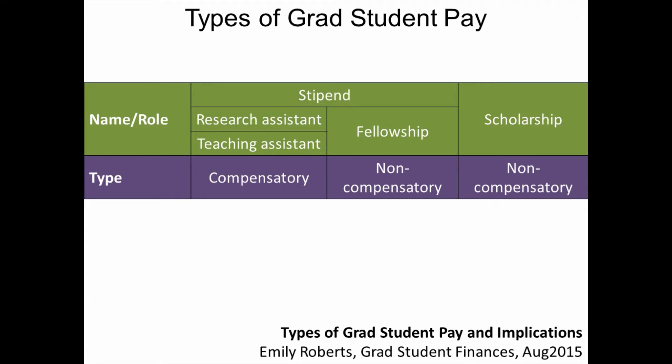Scholarships are also a form of non-compensatory pay. You are being given an award, not working, in order to receive the scholarship.